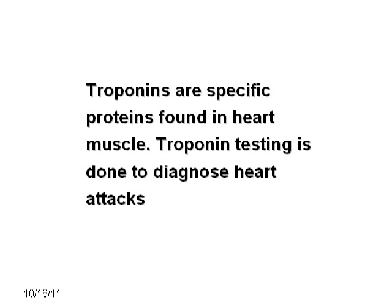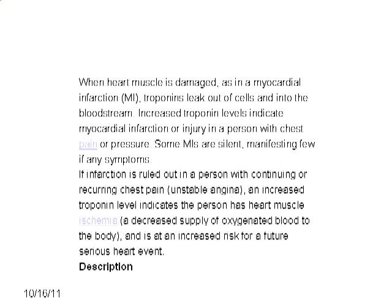Troponin T. Troponins are specific proteins found in heart muscle. Troponin testing is done to diagnose heart attacks. When the heart muscle is damaged, as in a myocardial infarction, troponins leak out of cells and into the bloodstream. Increased troponin levels indicate myocardial infarction or injury in a person with chest pain or pressure. Some MIs are silent, manifesting few if any symptoms.